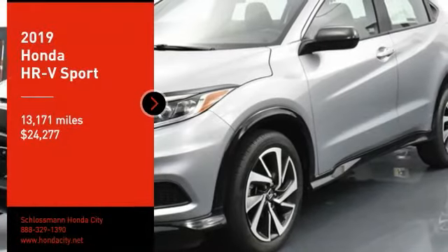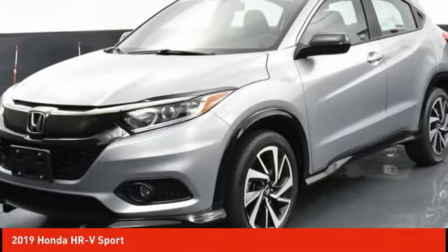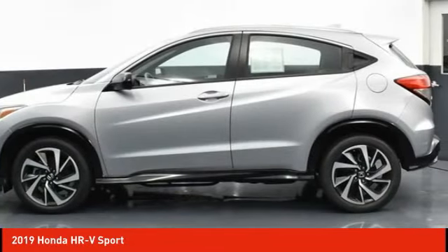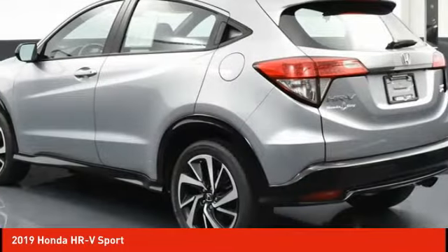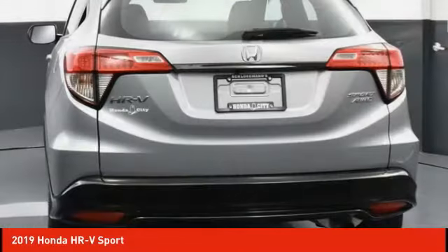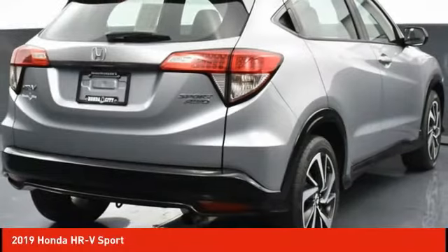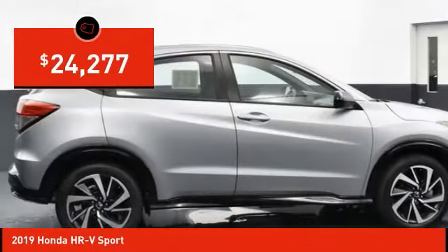Looking for the right vehicle? Check out the 2019 Honda HR-V. The HR-V has a good looking exterior with a clean design. It comes with a well-tuned suspension and a handsome and flexible interior with tons of options to choose from, and is priced below $25,000.